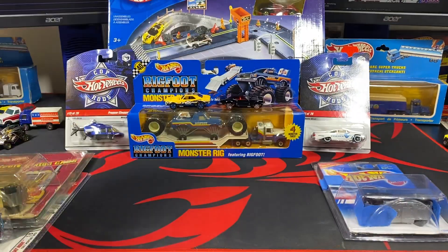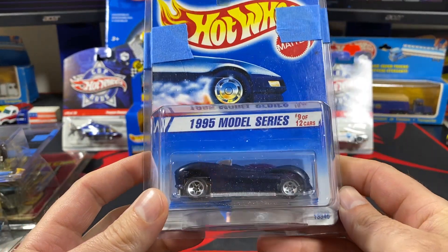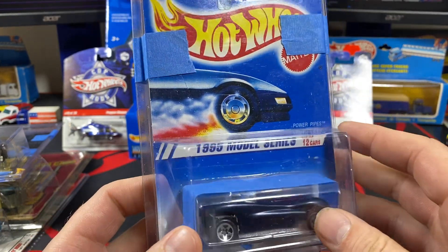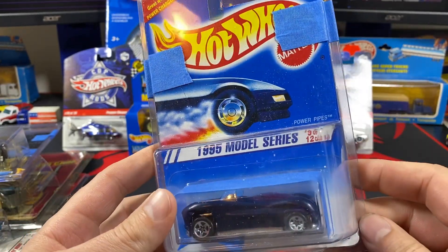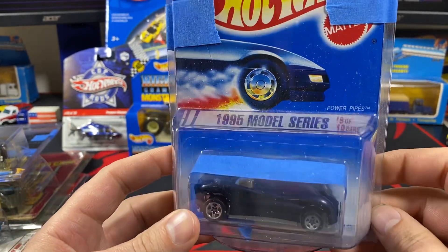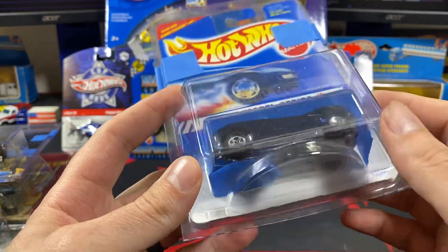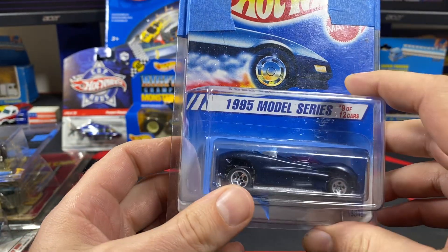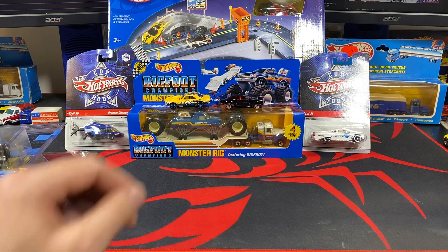Another piece from Tom — this unpunched Power Pipes from the 1995 new model series. I'm just a huge fan; this is the year I started collecting, so anything kind of odd that comes up for that I'll usually snag. There's an unpunched one — I've got tape in the way but I'll show that later when I do a video with the '95 model series. That one is more for my personal collection.